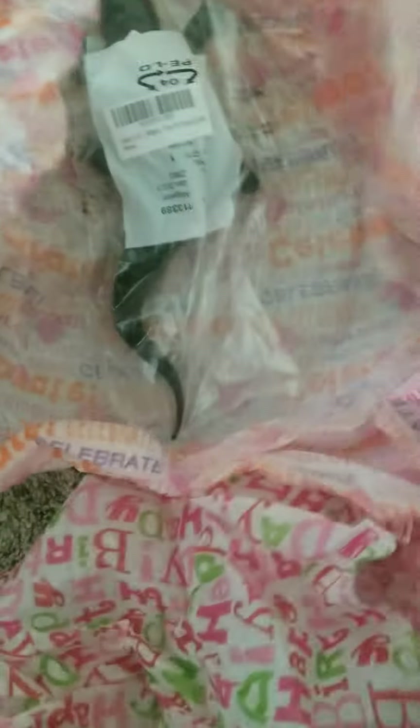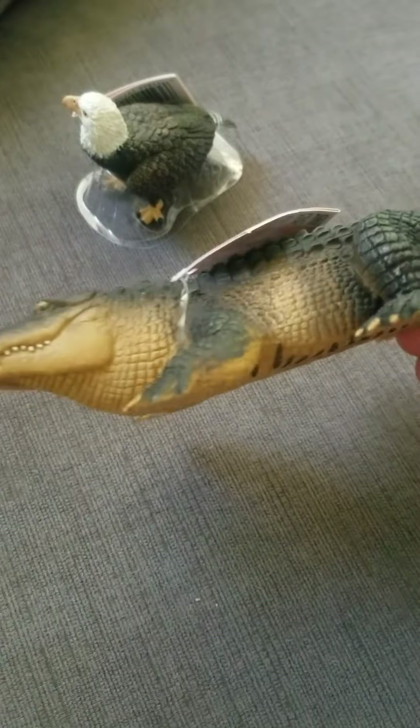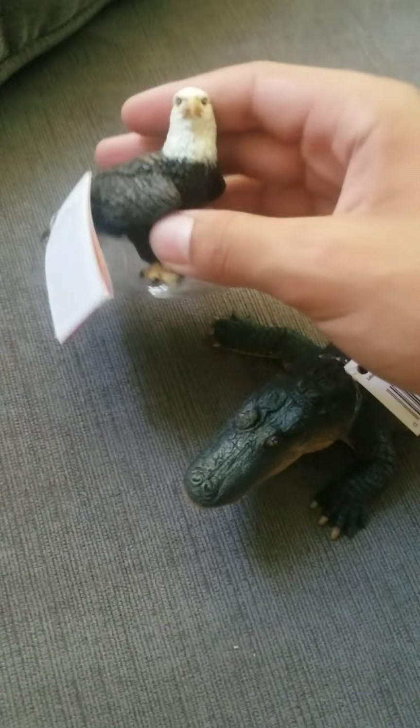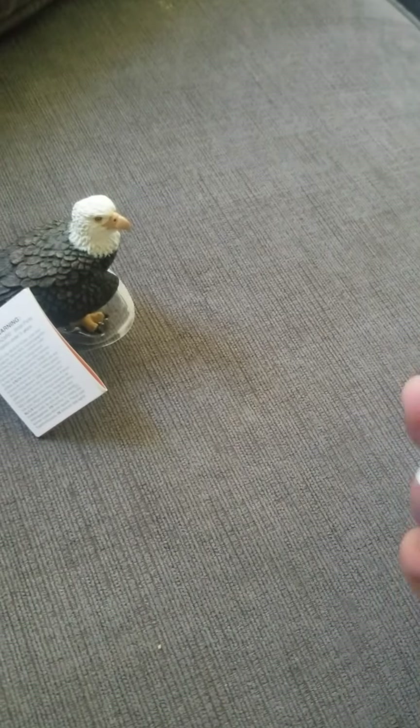There's something else in here. It's the Safari LTD alligator that I'm gonna be using for my short film, The Everglades. Alright, so here are the two animals out of the plastic. The gator is really nice. Now I have another gator figure.